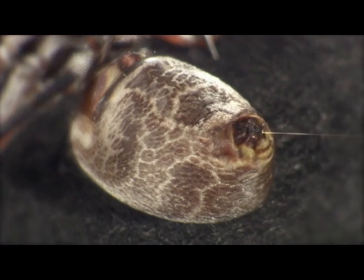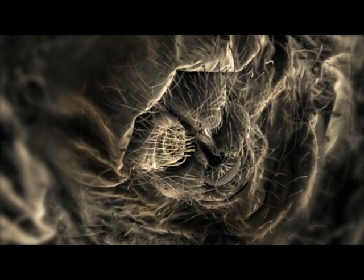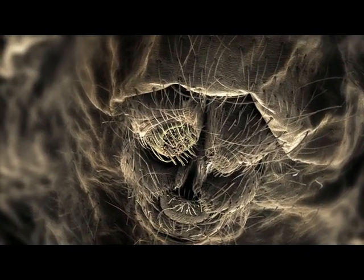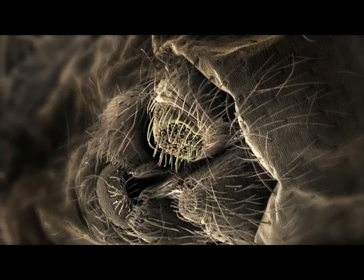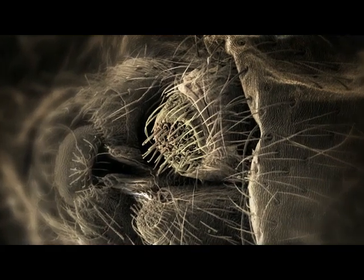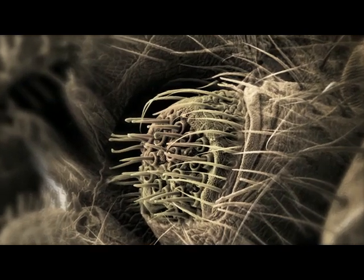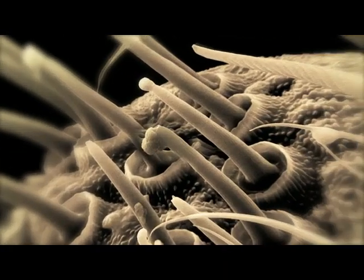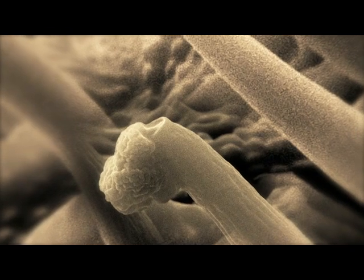But to discover why the silk is so strong, we need to have a closer look at the spider itself. At 12,000 times magnification, a whole new world is revealed. Here on the spider's abdomen are four organs known as spinnerets, each of them dotted with lots of mobile finger-like protrusions called spigots, which make liquid silk just a few thousandths of a millimetre thick.